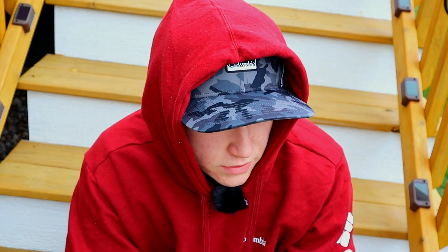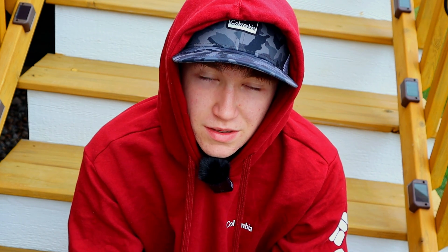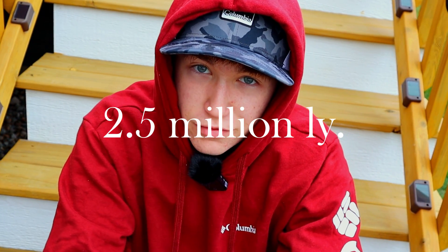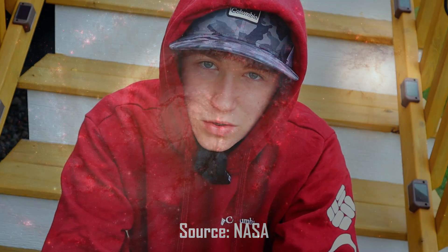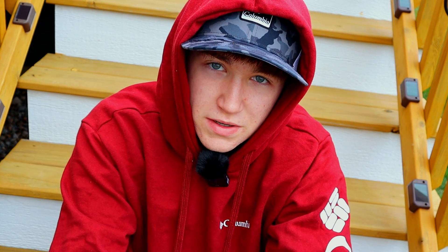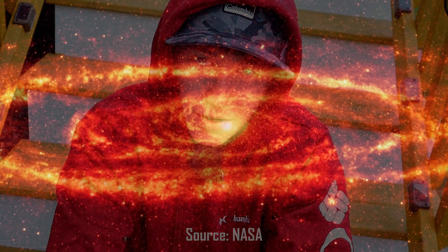The Andromeda galaxy is so bright simply because it is so close — when something is closer to us it naturally appears brighter. The Andromeda galaxy is only two and a half million light years away from us. To put that in perspective, take the Whirlpool galaxy which is over 20 million light years away, or even the stars in the night sky that are thousands of light years away. Our Milky Way spans hundreds of thousands of light years, and Andromeda is only just a few million light years away — that's a pretty tight gap.